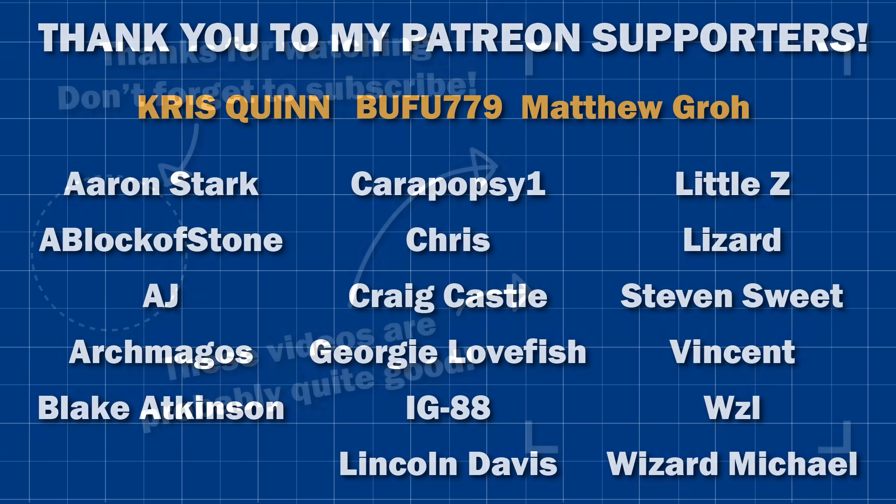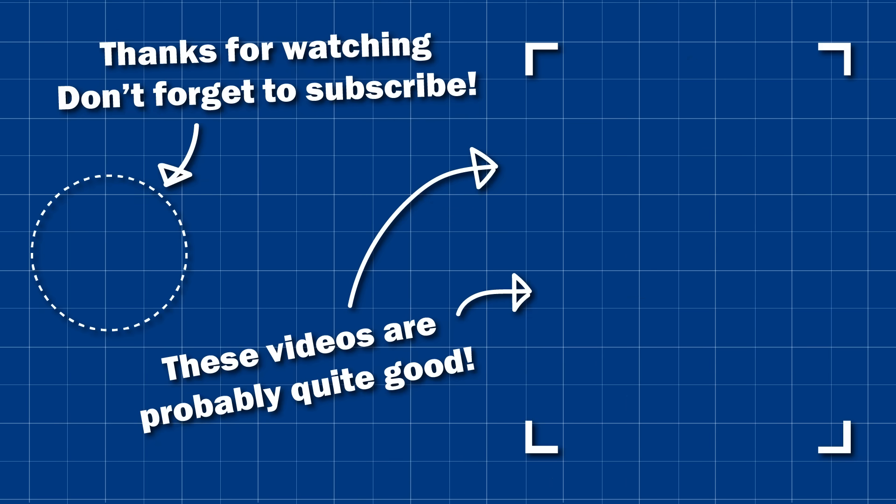Anyway guys, that's it for me. Remember to like the video if you enjoyed it and subscribe for more content — plenty on the way. I'll see you then.